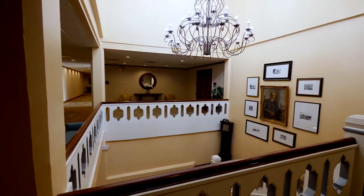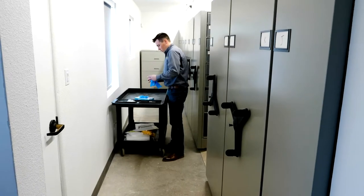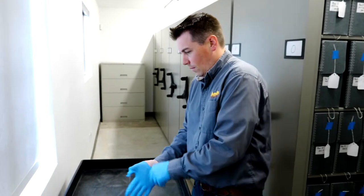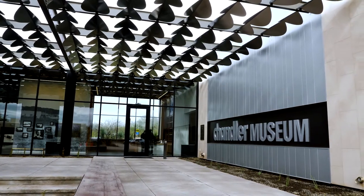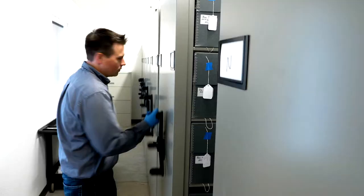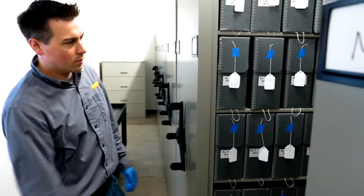How about another old hotel here in the valley? Chandler residents know it as Hotel San Marcos. My name is Nate Myers. I'm the Curator of Collections here at the Chandler Museum. I've been the Curator of Collections here for over 10 years. It's really exciting to me to not only find out that history, but share it with the community.